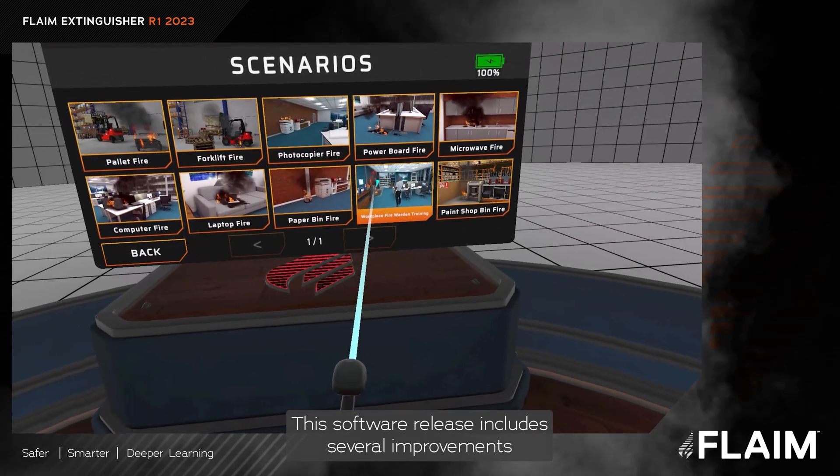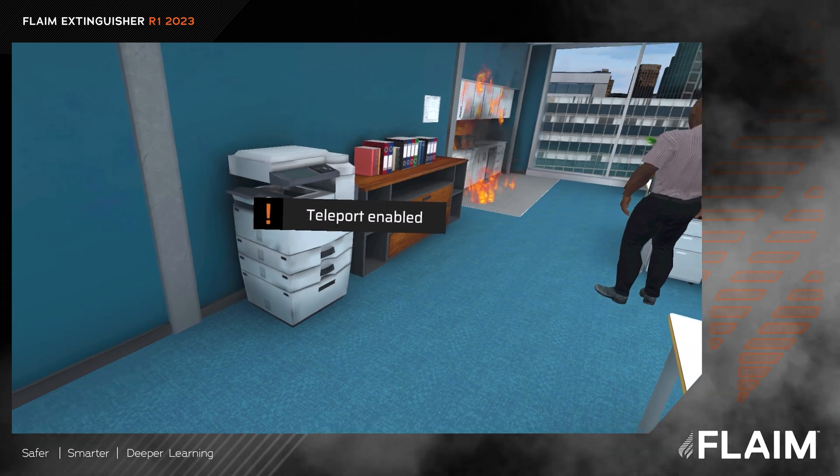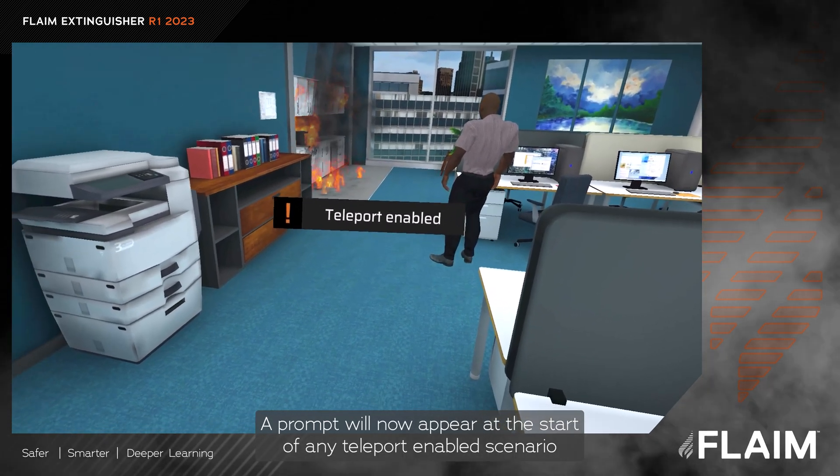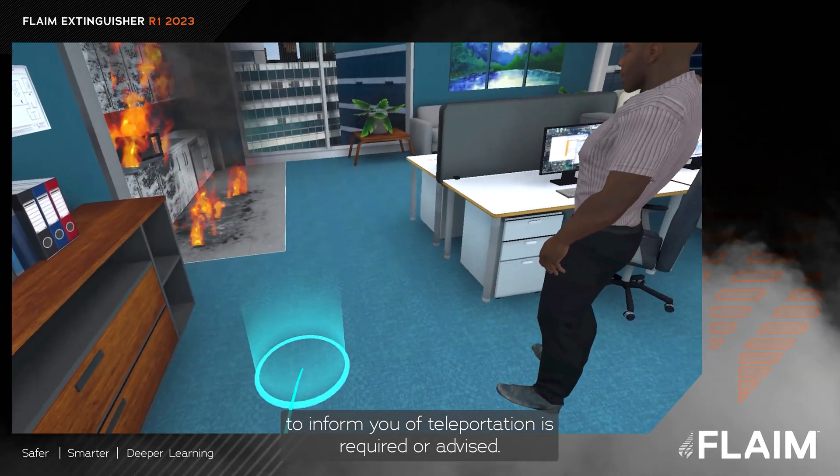This software release includes several improvements to enhance user experience and system functionality. A prompt will now appear at the start of any teleport-enabled scenario to inform you if teleportation is required or advised.